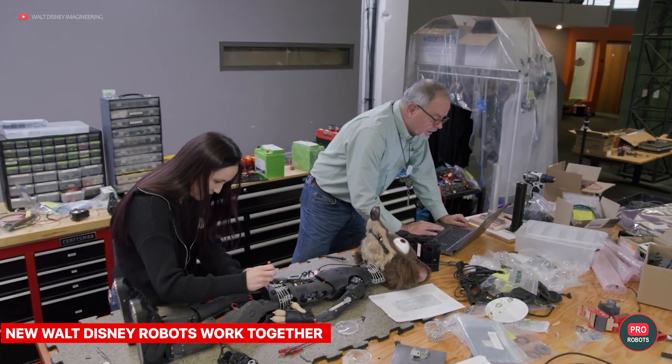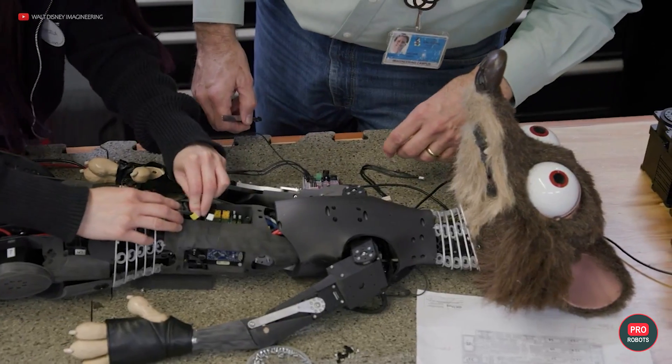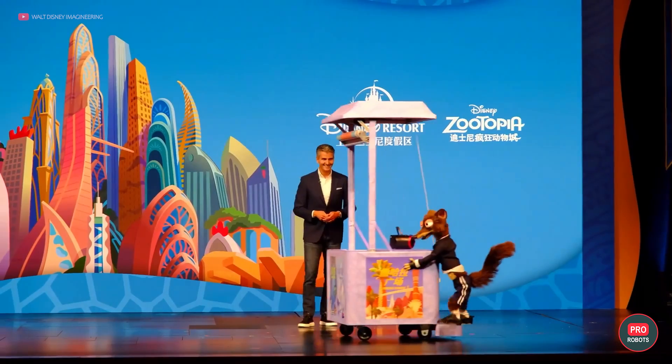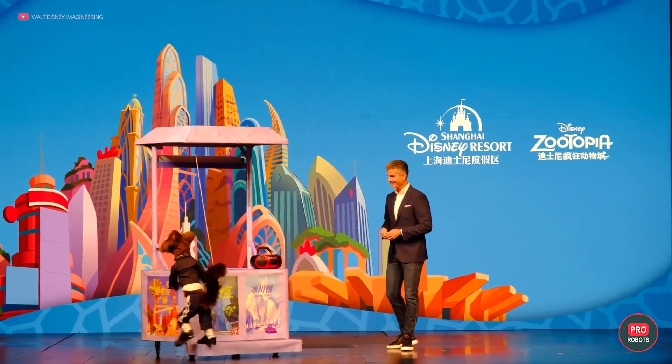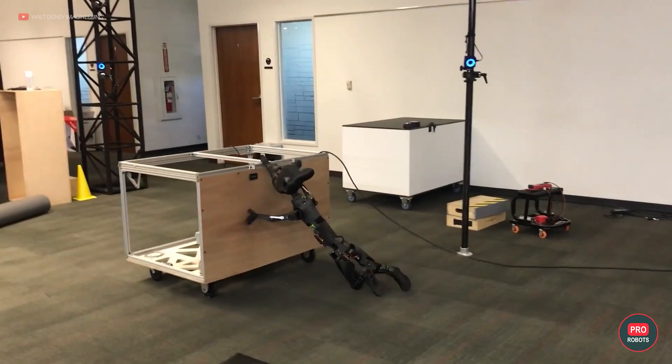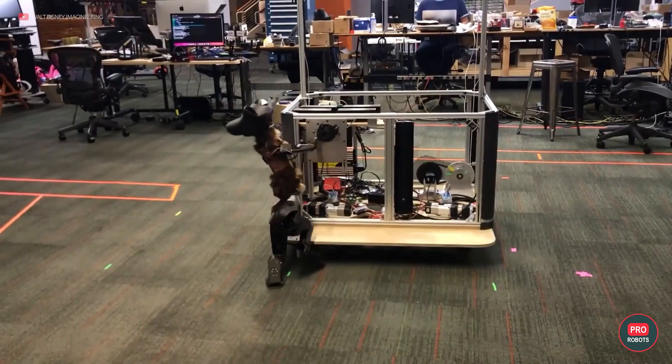Walt Disney Imagineering demonstrated two robots working together — Duke Weaselton, a character from Zootopia, and a robot kiosk. This is quite interesting as we rarely see this kind of robot-to-robot interaction outside of industrial sites. Disney engineers relied on the lightness and strength of the robots and taught them to adapt when there were inaccuracies in each other's movements. A character can lean on the motorized kiosk to create the illusion of pushing it around the stage. The kiosk uses a winch to lift the character onto a platform where electromagnets help stabilize its legs, resulting in a freely moving bipedal robot that moves naturally without particularly complex controls or precision construction.